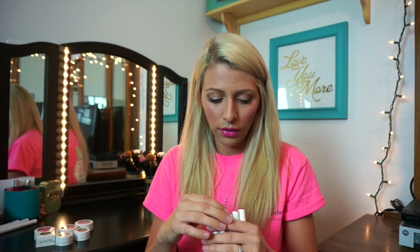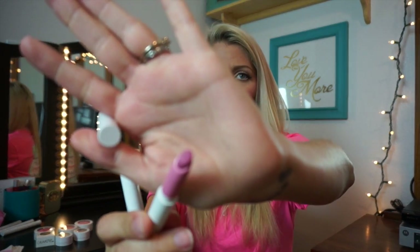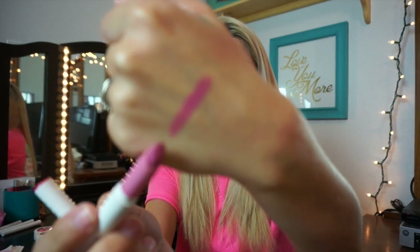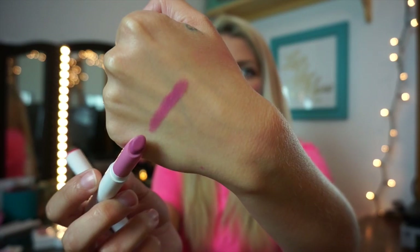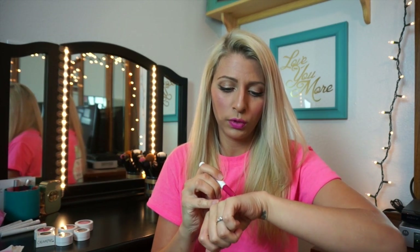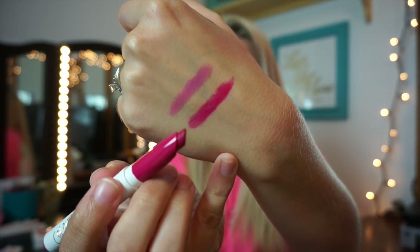Let's start with the mattes that I have. I have two mattes: Westy and I Heart This. This is Westy — very, very pretty, mauve-y, kind of a pinky nude. And then I Heart This — it's a really pretty, kind of a berry color. And those both are just gorgeous.